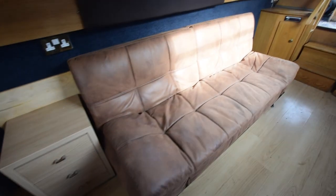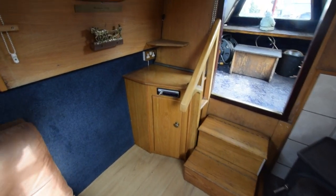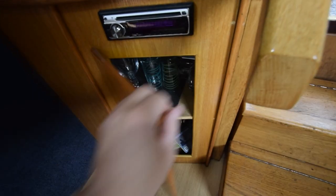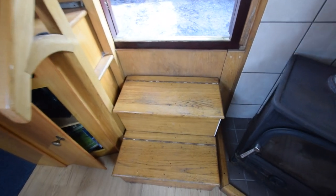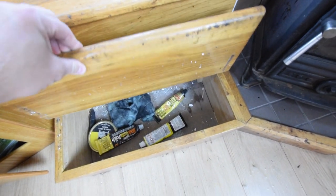There's a solid fuel stove in here as well — it's a Boatman's stove. You can see the stereo there, that's a Kenwood CD radio with a cupboard underneath it, and there's storage under these steps too.